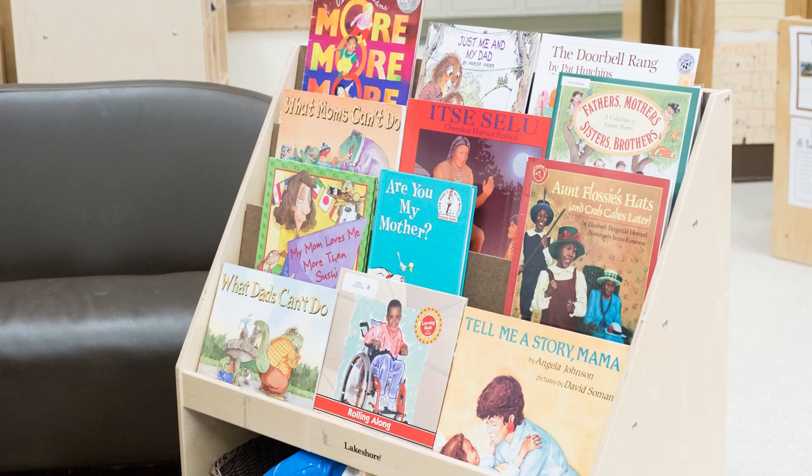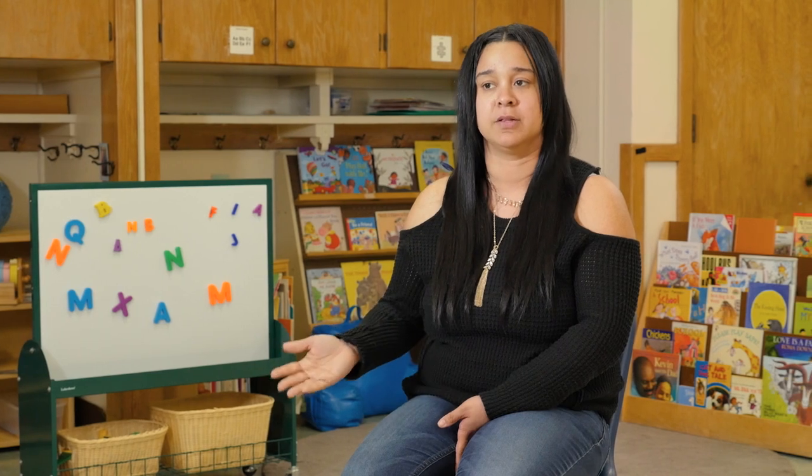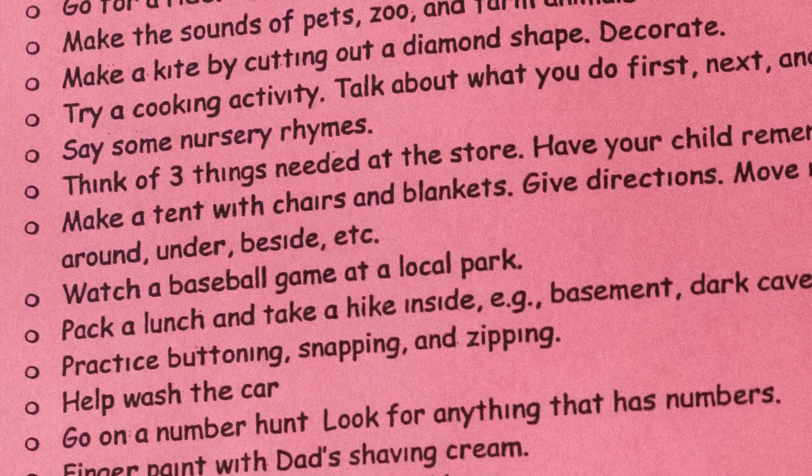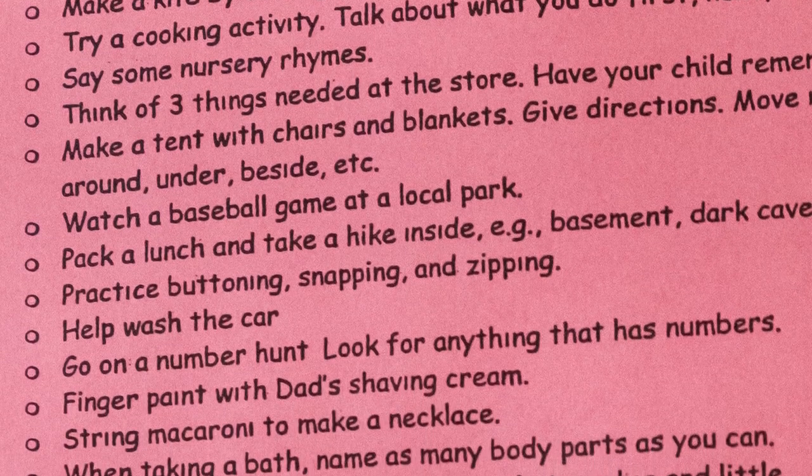They may have a particular book that we're doing and I will ask them, can you have your child picture read to you? Ask them what they see in the pictures, have them picture read and describe what's going on in the story. We also have monthly and weekly calendars that go home with different literacy and reading ideas for families — like letter eye spy, or create a story with your child.